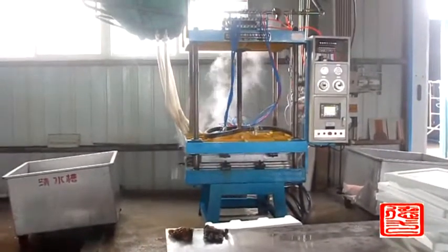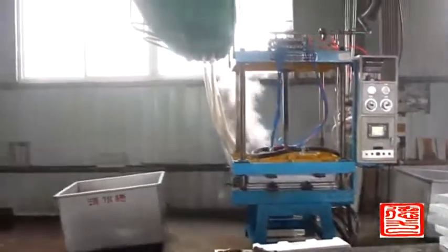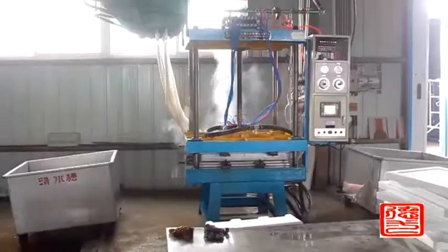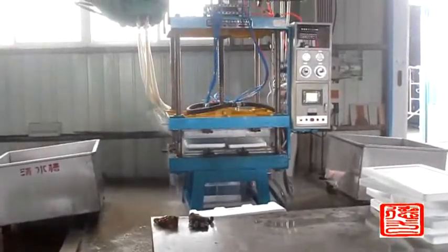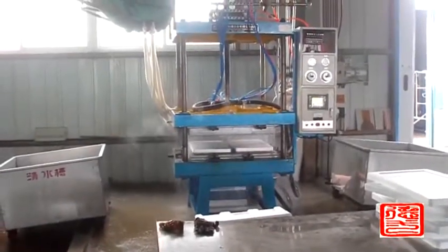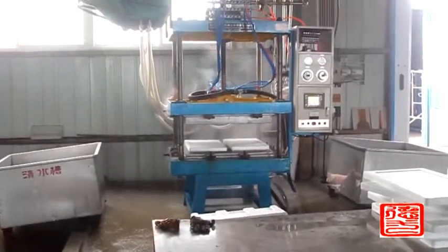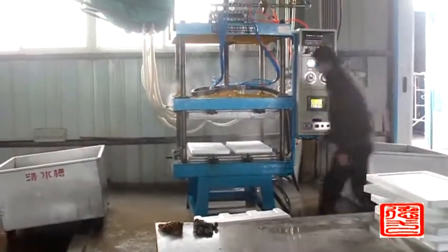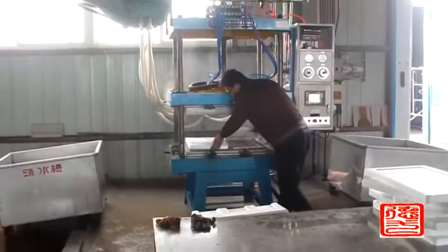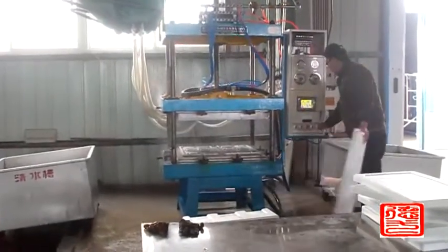The finished product will be put in a drying room, then stored and sold. This machine's foaming time is 180 to 240 seconds. Machine models available are 800, 1000, 1200, 1300, 1500, 1800, and 2000. We recommend customers the suitable model according to their required capacity and product size.